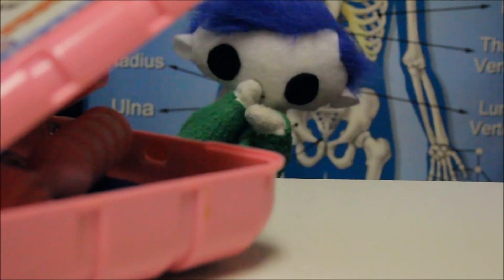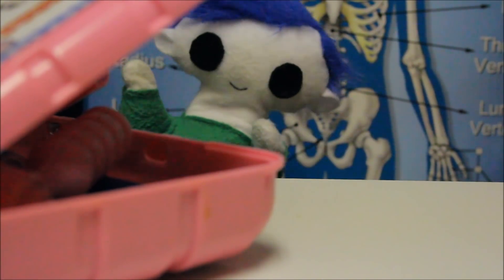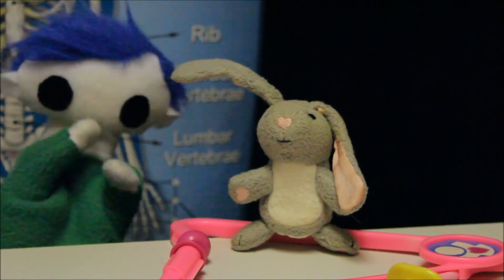You can come out now, Odie! The earthquake is all gone! And look — Bunny is feeling all better now!